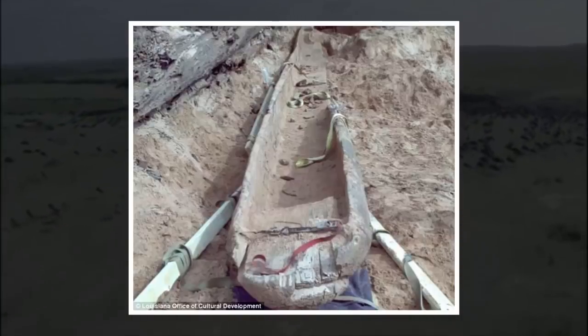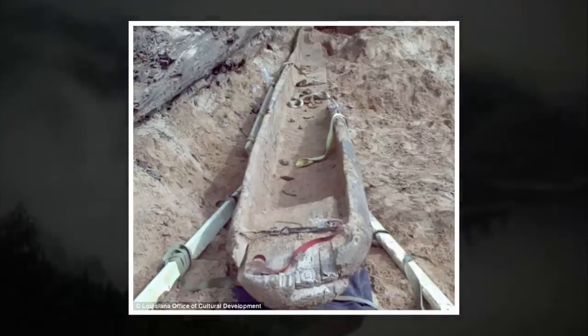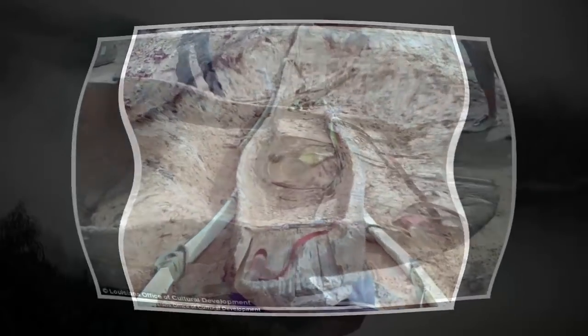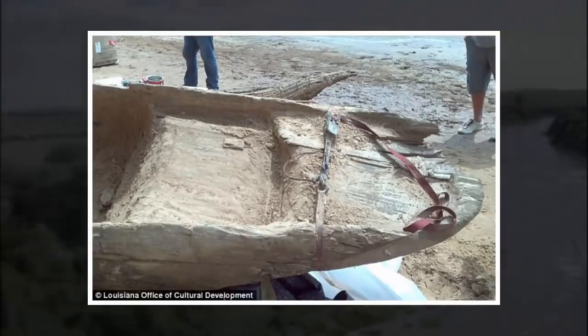Dugout canoes were first used during the European Stone Age around 8,000 years ago. They were made by felling a tree trunk and digging out enough wood so it was sufficiently buoyant but not enough to leave it weak. Complete trunks tend to preserve better than separate pieces of wood, so the canoes were very useful for long-term use for hunting and fishing.